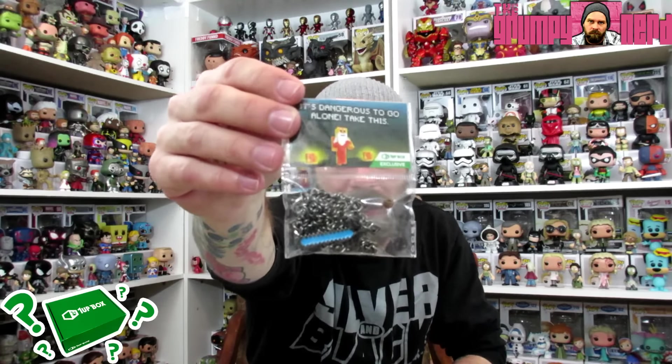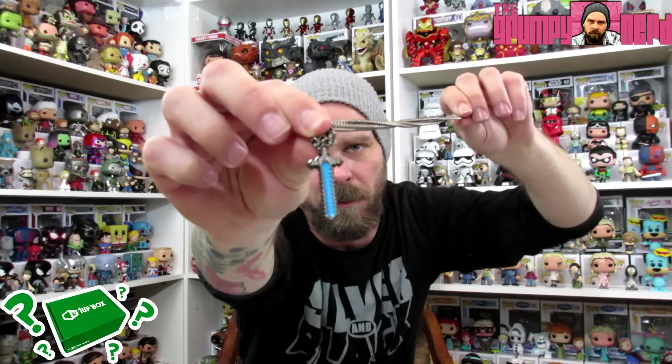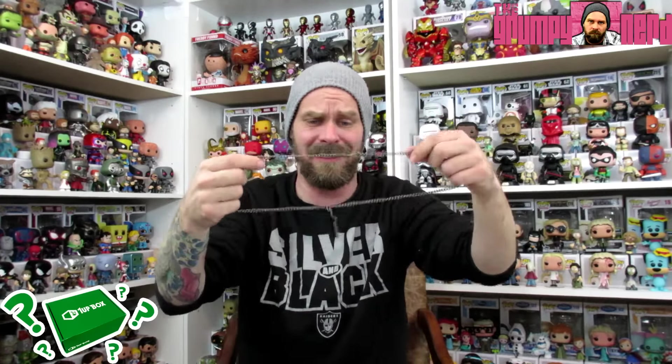Next we've got a necklace and it looks like a Minecraft necklace. You can see there's a little sword in there. I'm going to open this guy up — this is a 1UP box exclusive. There is the necklace with the little Minecraft sword, and this is really heavy duty. This thing is like a legit chain. I actually would probably rock that necklace. Like I said, real heavy duty — that's a solid piece. Not bad, this is cool.